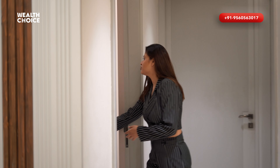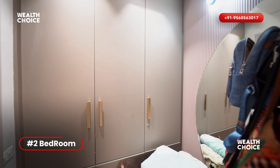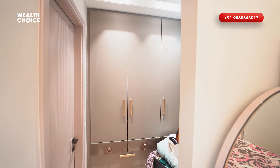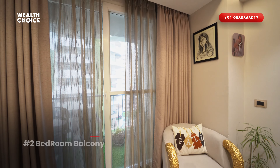Now let's go to the second bedroom. You have a very sweet, subtle-colored second bedroom. You can put your own bed, and there is a little closet area. You can get an attached washroom. With this washroom, you have an attached cute balcony.